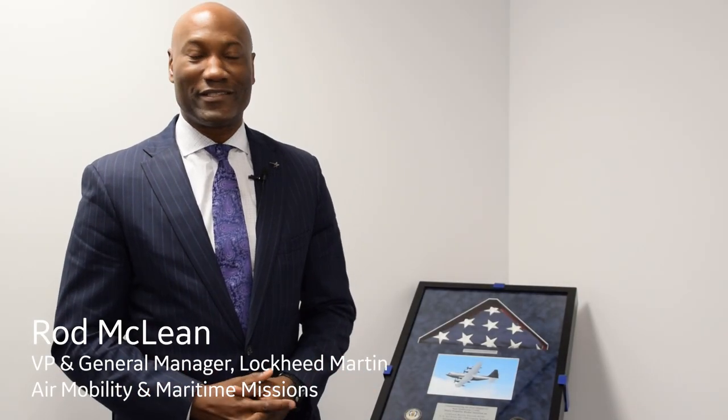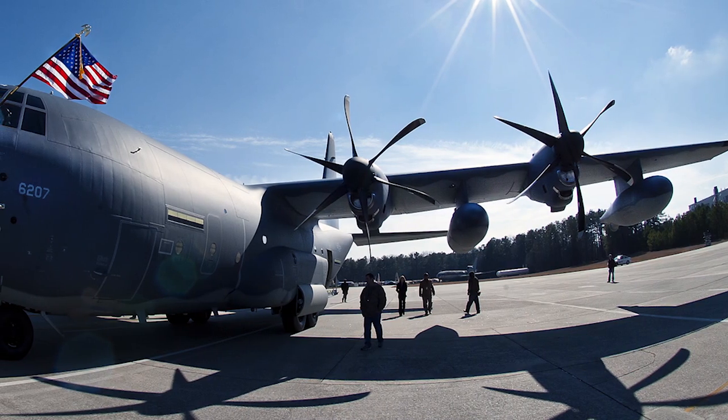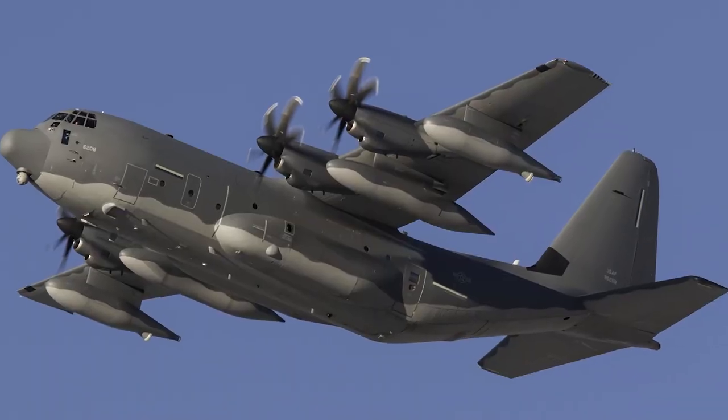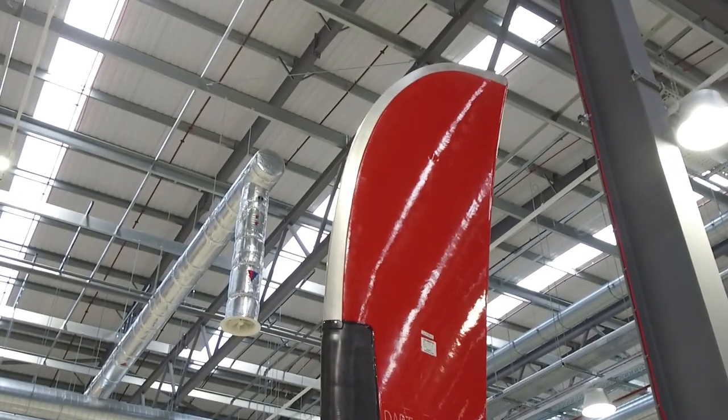It was certainly an honor to present Doughty with the U.S. flag that was flown on the C-130J aircraft. It was a pleasure to present the flag to Doughty because it certainly signifies their commitment and support to the U.S. Air Force and many of our customers across the globe.